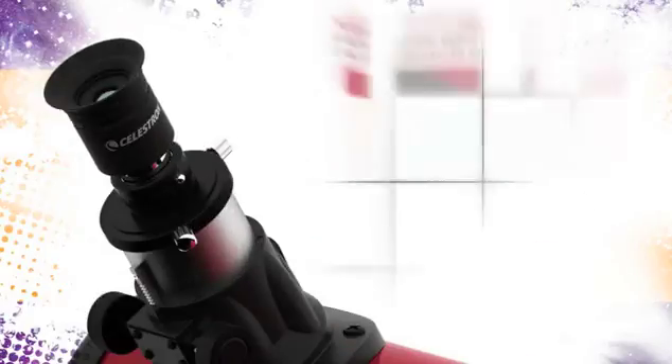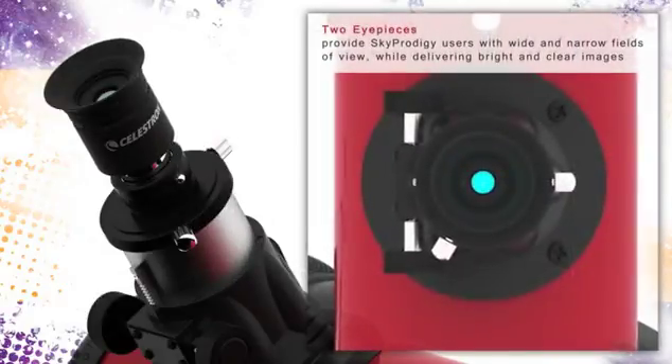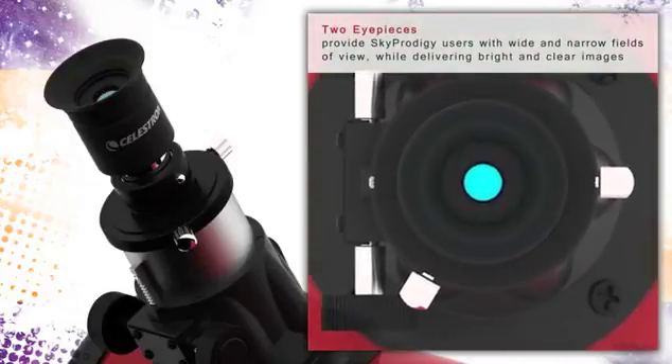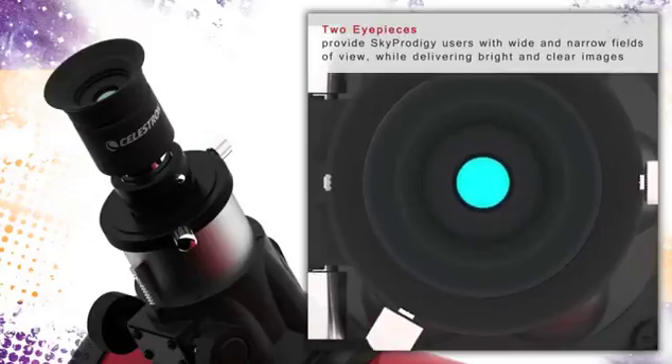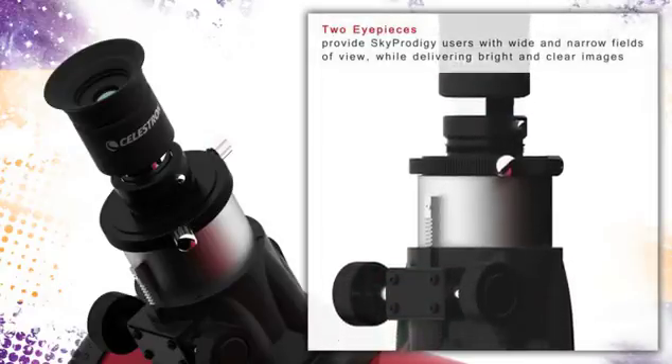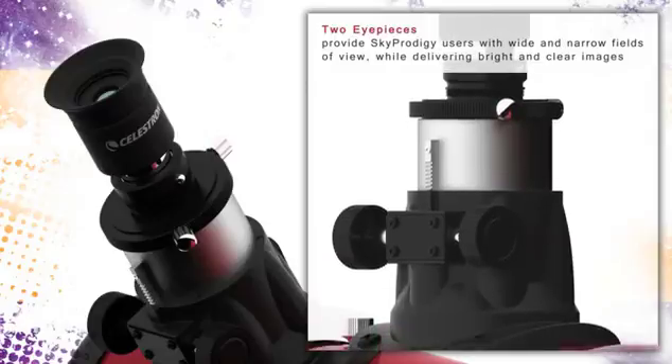Sky Prodigy 130 Telescope comes with 9-millimeter and 25-millimeter eyepieces that produce 72 times and 26 times magnification respectively. Sky Prodigy is also compatible with most standard 1¼-inch and 2-inch telescope eyepieces.